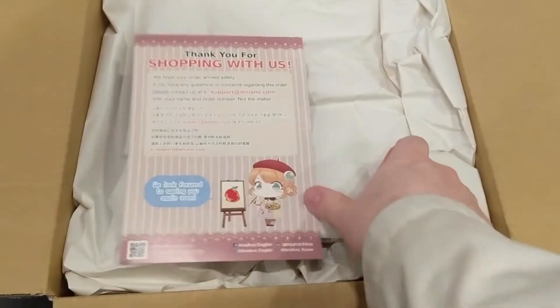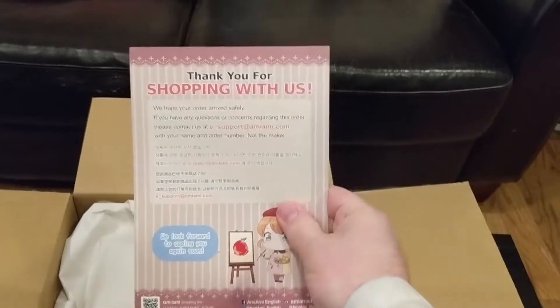Let's see what we've got in this box — that's what we have here. Thanks for shopping with us.